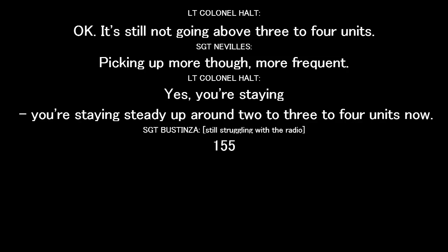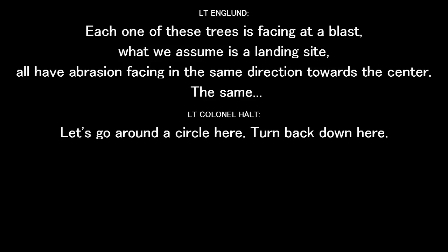Picking up more, though. More briefly. You're staying steady up around two to three to four units now. One of these trees that face into the blast, what we assume is a landing site, all have an abrasion facing in the same direction, towards the center.